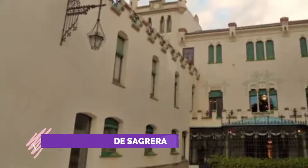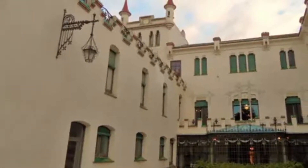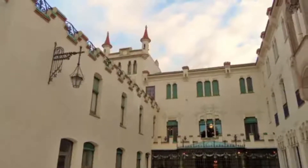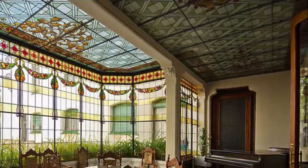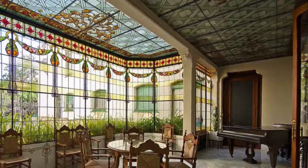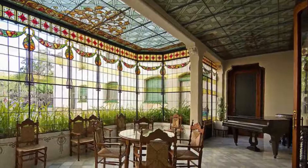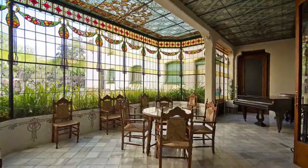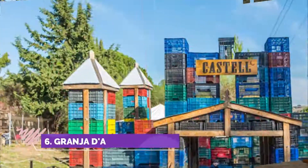Number five: Casa Alegre de Sagrera. It was built at the beginning of the 19th century as a workshop and home for an important manufacturer from Terrassa. Original mural paintings have been preserved from this period. A major refurbishment in 1911 converted the building into a model for middle-class housing in Terrassa in an eclectic style within the modernist movement.